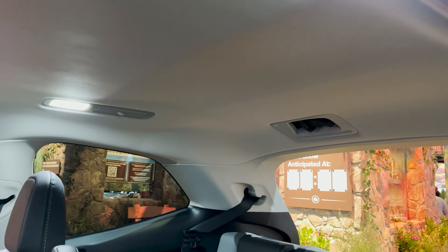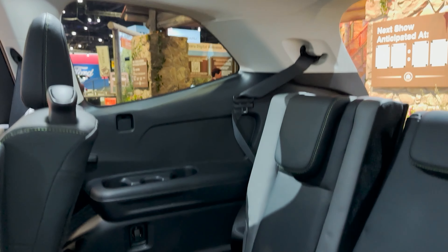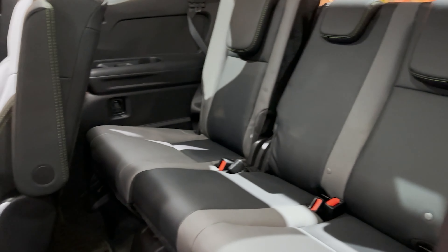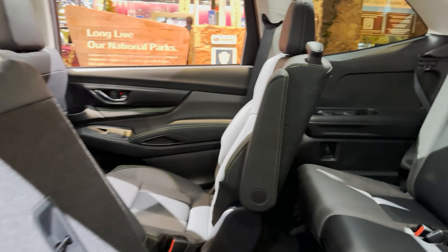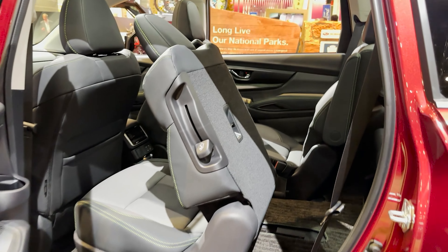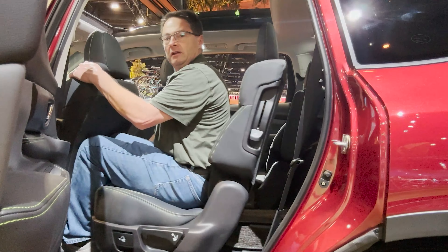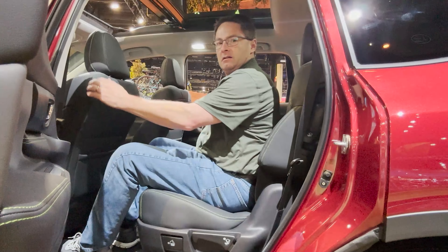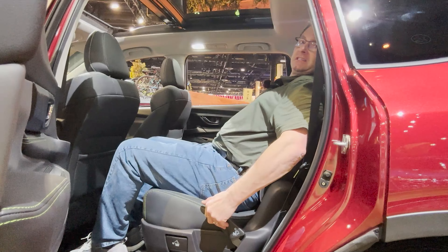Here's the third row. I like that it's got a lot of lighting — it's well lit. Those seats in the middle row can slide a long way forward, so if you really want to free up space, you can slide them all the way forward. And you can recline the seat as well.